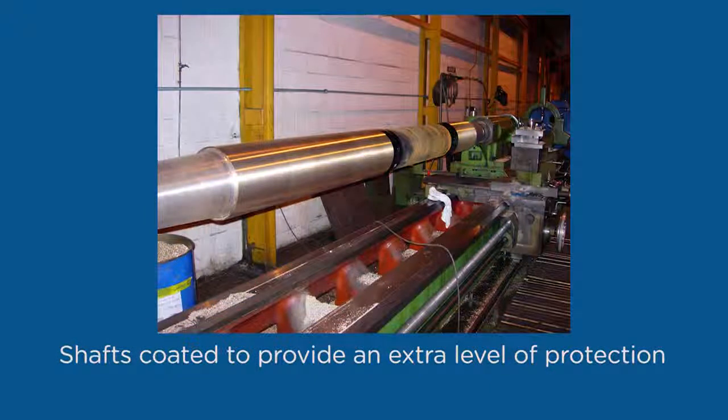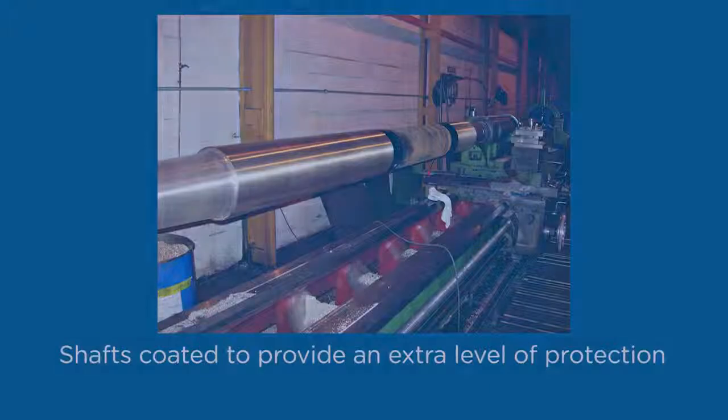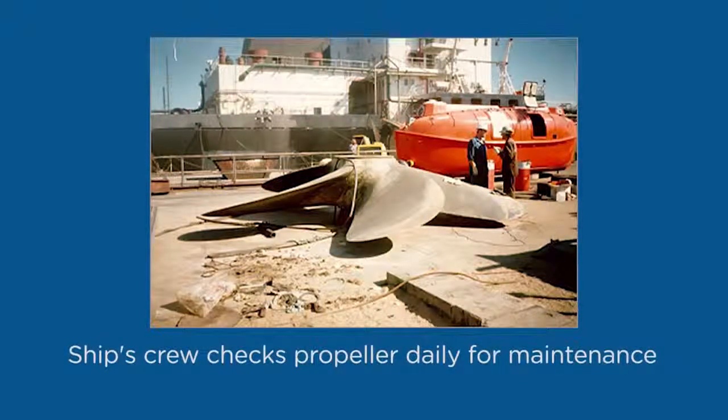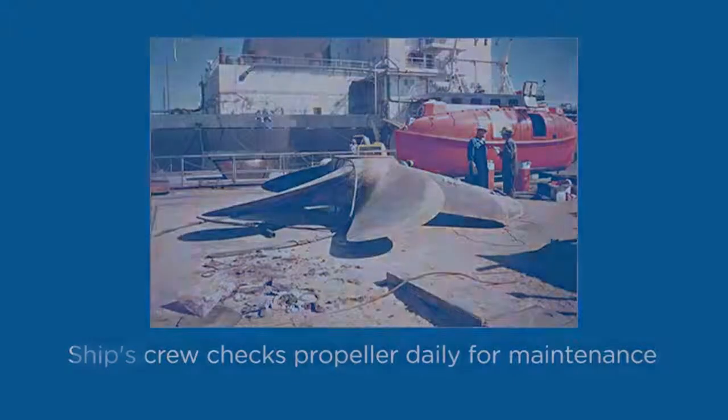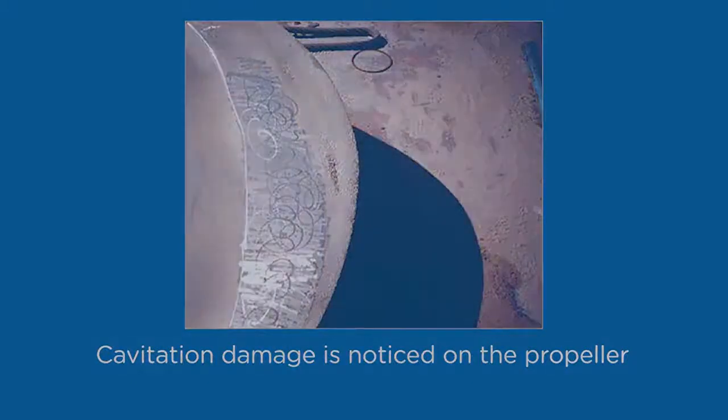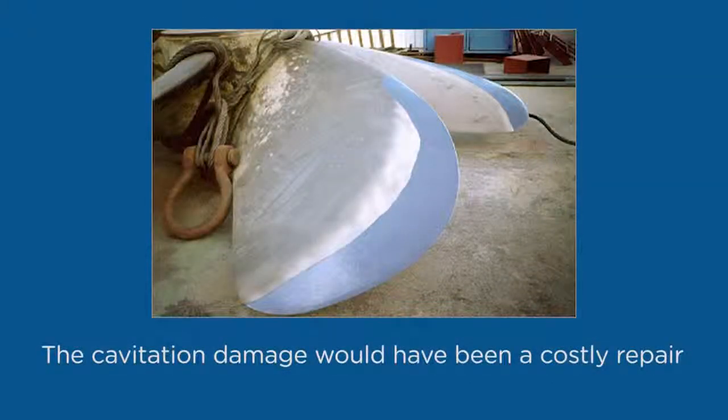The shafts were then coated with a cavitation-resistant coating, thus giving them an extra level of protection. Since propellers operate below the water, the ship's crew seldom checks them on their daily maintenance routine. Once out of the water, the cavitation damage becomes clearly evident. By coating the cavitation-prone areas of the propeller with Belzona, you can extend the life of this expensive piece of equipment.